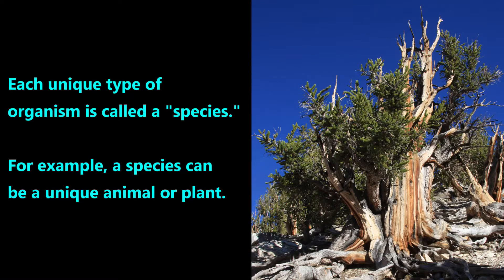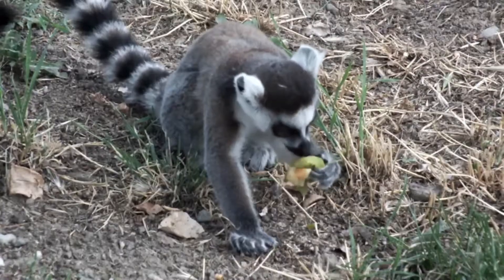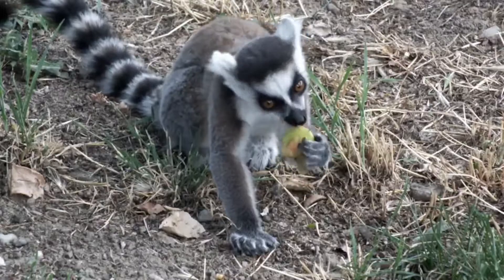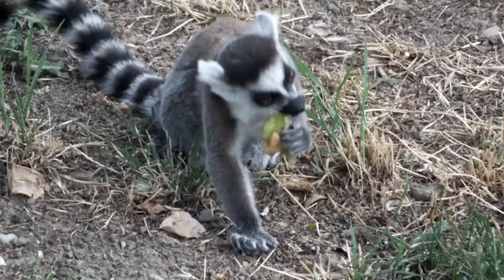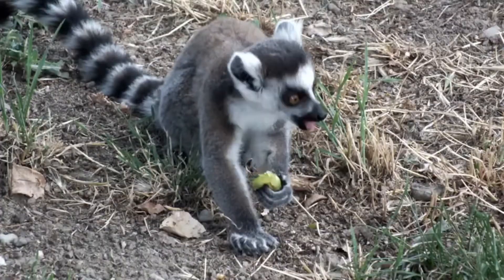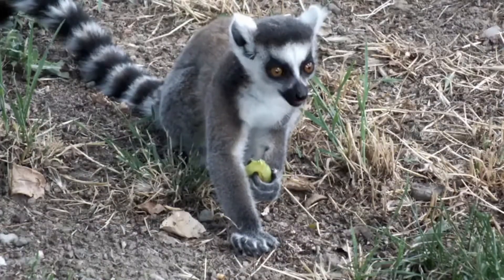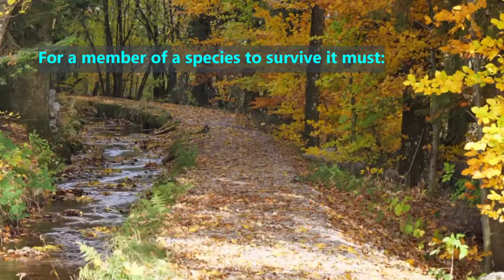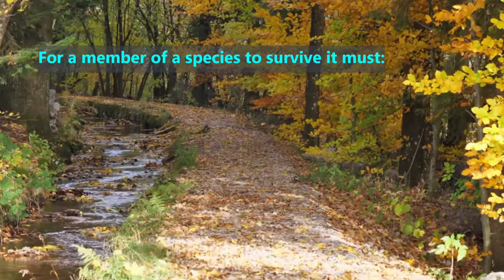Each unique type of organism is called a species. Although this tree species makes it look easy, surviving in nature is incredibly hard. For a species to avoid going extinct — which is the scientific word meaning all of its members have died — that species must have some members survive at least long enough to start a new generation. More specifically, for a member of a species to survive, it must overcome three major challenges.